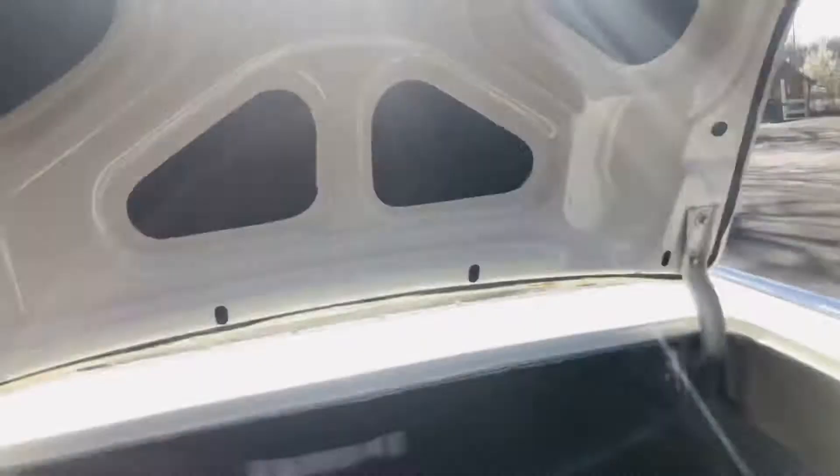Original floor mat, original spare, original instructions on the spare. Nice white paint underneath the floor mat. This is some kind of nice car right here.